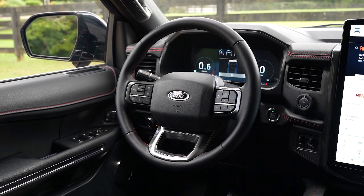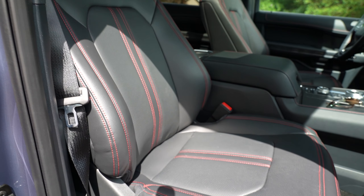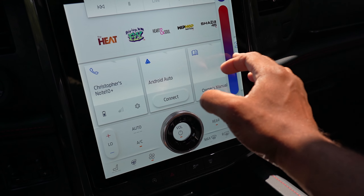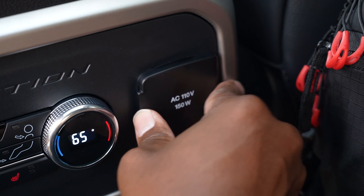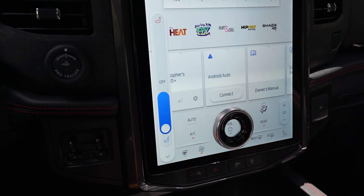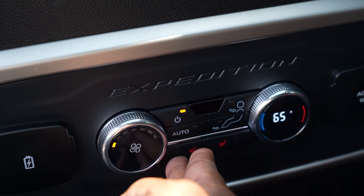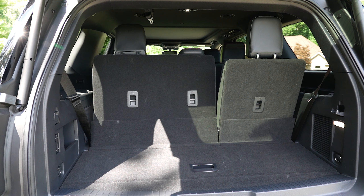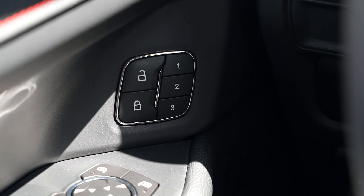Inside, there's a heated leather-wrapped steering wheel, power 10-way driver leather trim seat, power 8-way front passenger leather trim seat, tri-zone climate control, 110-volt 150-watt AC power outlet, heated and ventilated front seats, 22-speaker B&O audio system, power adjustable pedals, 12-volt power points, heated second-row captain's chairs, power folding third-row seats, ambient lighting, memory settings for driver seats, outside mirrors, steering column, and pedals, and smart USB charge ports.